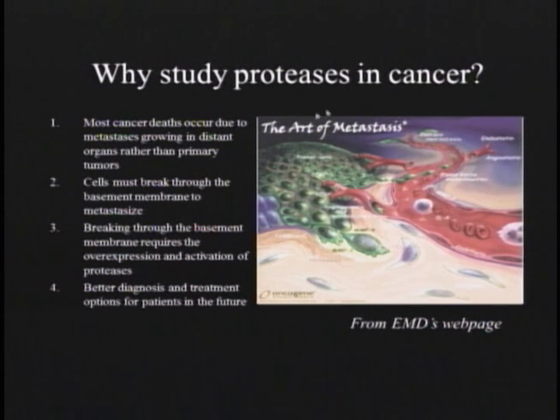Our molecular target has been proteases in cancer, because most cancer deaths occur due to metastases in distant organs rather than primary tumors. Cells have to break through normal tissue and the basement membrane either to reach the bloodstream or the lymphatics. Both of those require expression and activation of proteases to help cancer cells chew through normal tissue, also to release angiogenic factors, and a whole complicated series of biochemical steps to engender the tumor microenvironment.